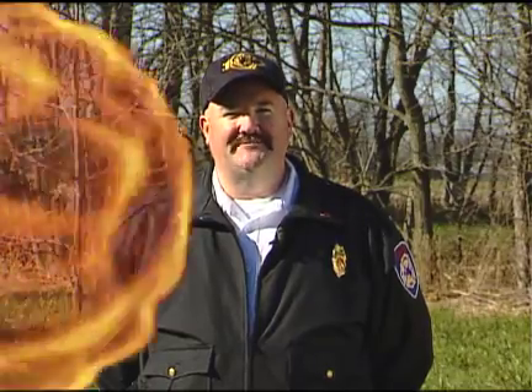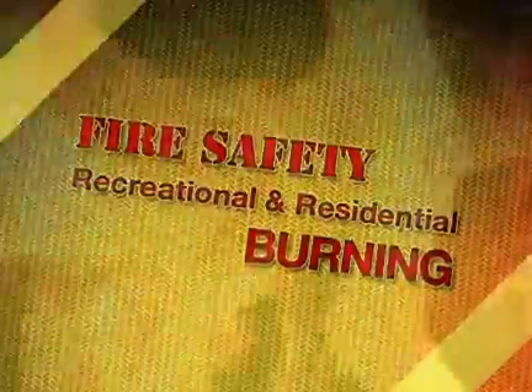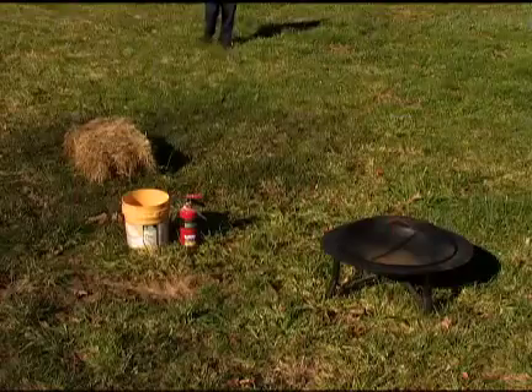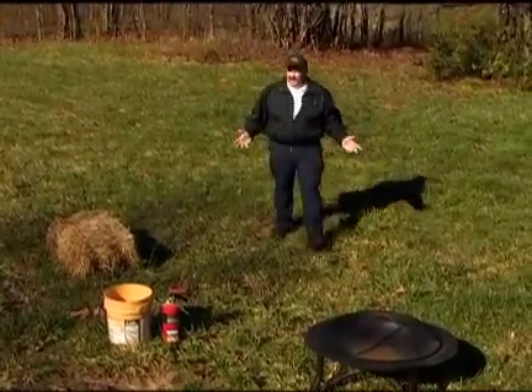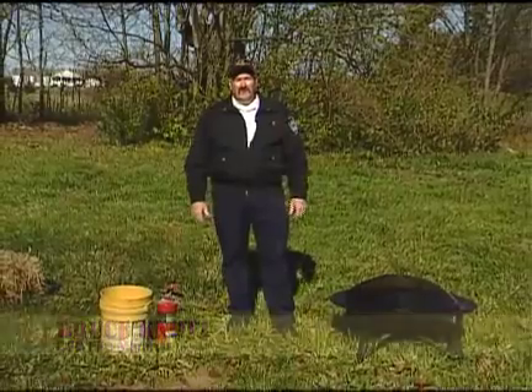Hi Carmel, this is Bruce Knott with Carmel Fire Department coming to you with another fire prevention safety tip. For years, one of the things that we've had the most problem with as far as non-emergency runs at the fire department is people burning. The question of whether or not you're allowed to burn by your house has been going on for a long time.